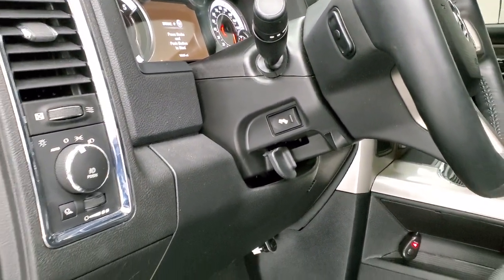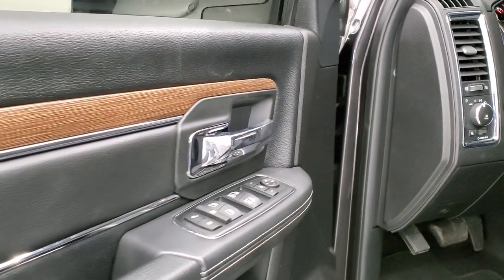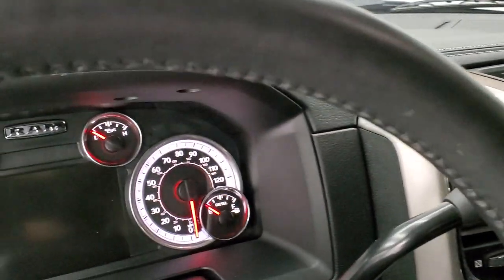Power pedals, auto headlamps, power windows, power locks, power mirrors. You've got that wood grain trim on the doors there. And we'll hop inside and turn the ignition on.